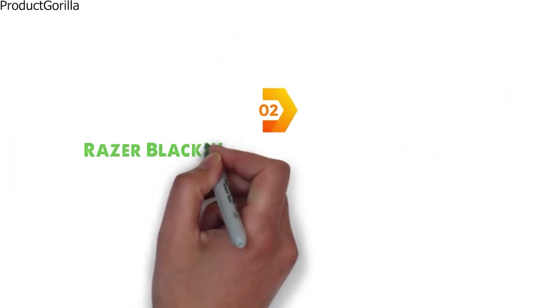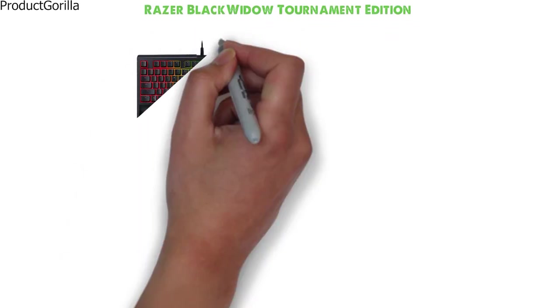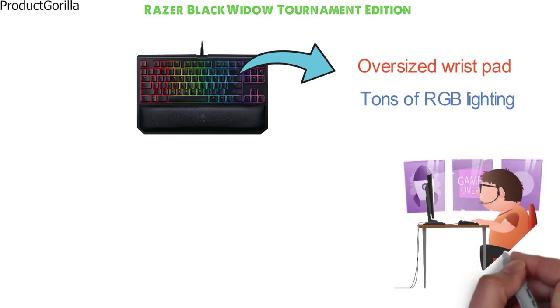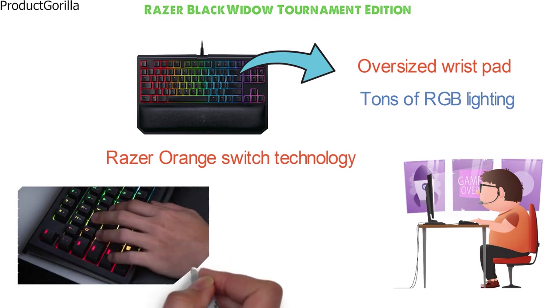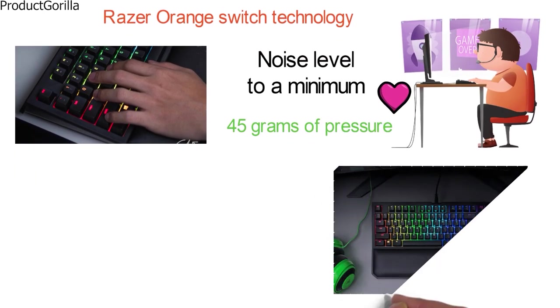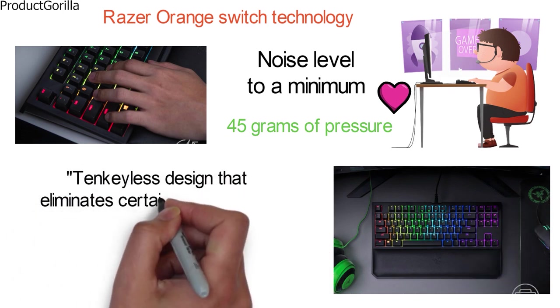At number 2 we have the Razer Black Widow Tournament Edition. The Black Widow TE by Razer looks stunning in all its compact glory as it comes in all black with an oversized wrist pad and tons of RGB lighting options. This high-end small gaming keyboard from Razer uses quality Razer Orange Switch technology that gives you a better tactile feel but still keeps the noise level to a minimum. It only requires 45 grams of pressure for actuation, and Razer decided on the 10-keyless design that eliminates certain useless keys for gaming.